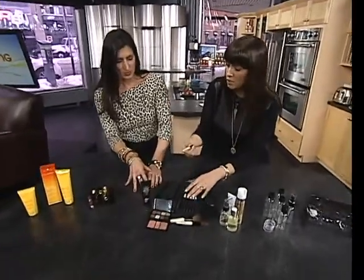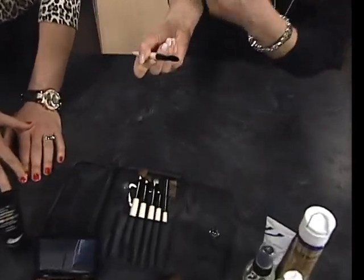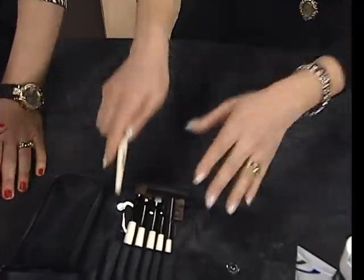Your brushes — miniaturize them. Shorter handles. These ones I found are actually really great. The brush heads are equivalent to some of the full-size brushes.